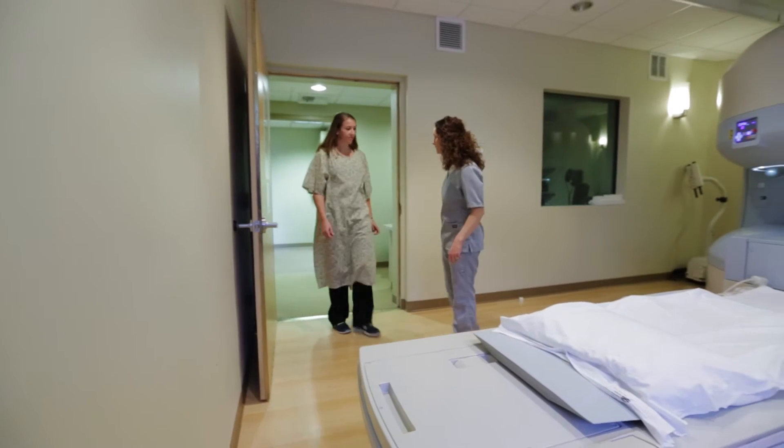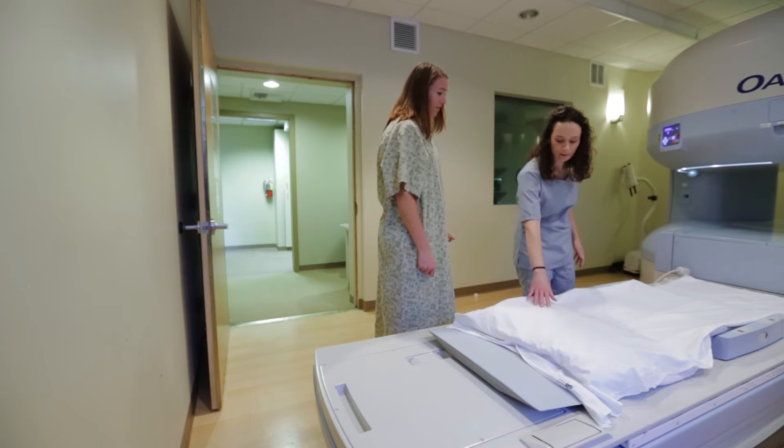We're going to look at your pelvis today. Patients who've had a poor experience with a regular MRI come here and see that it's more open, there's more airflow, it just looks more comfortable to them. You'll go in feet first and I want your head at the pillow.